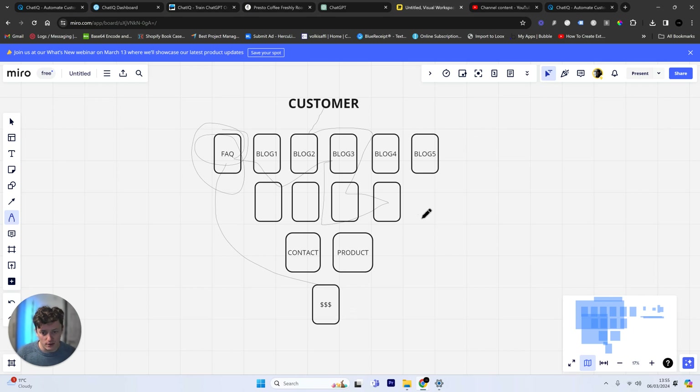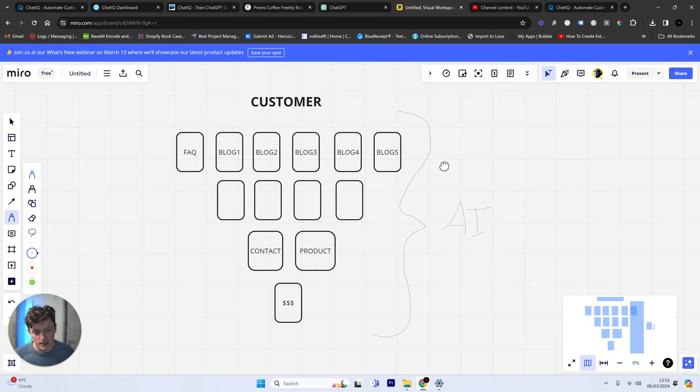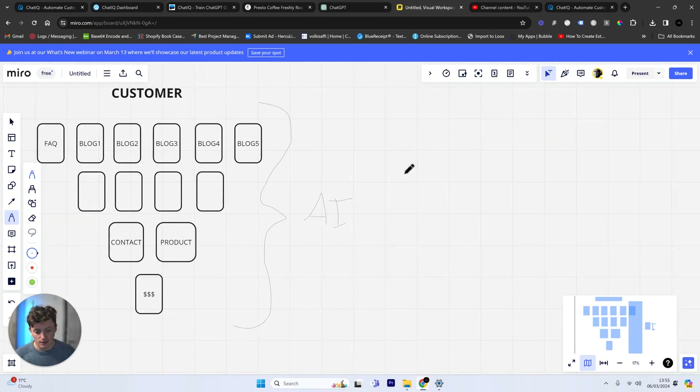There are all sorts of things we can do — we can build specific pages to help people answer questions. But the easiest thing to do is basically take all of this information, create an AI knowledge base, and then let the user find the information themselves, rather than us having to predict exactly what they're looking for. The first benefit is the customer no longer needs to bounce around — they can get access to the information instantly. The second thing is, as a business, we can understand what questions our customers are asking and then use that to improve our website and our conversion rates.